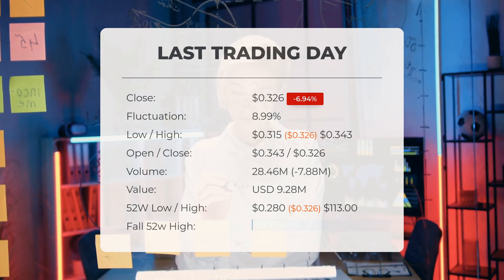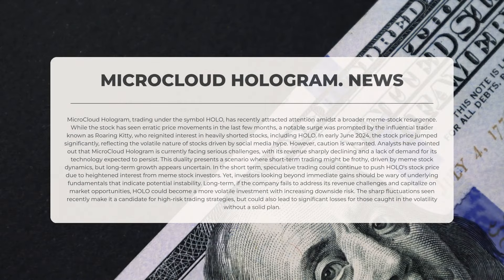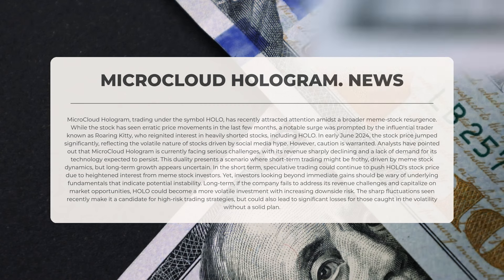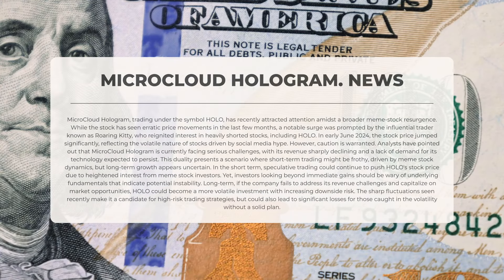The price is 99.91 percent, or $349.67 below the all-time high reached on the 19th of September 2022, when the price peaked at $350. Microcloud Hologram, trading under the symbol HOLO, has recently garnered attention amidst a broader resurgence in meme stocks. A notable increase in stock price was triggered by the influential trader known as Roaring Kitty, who reignited interest in heavily shorted stocks including HOLO in early June 2024.